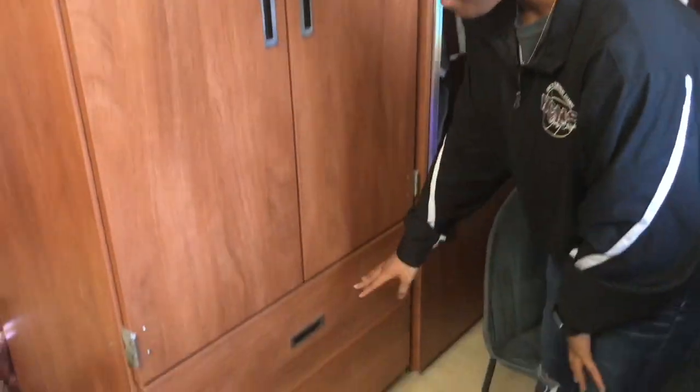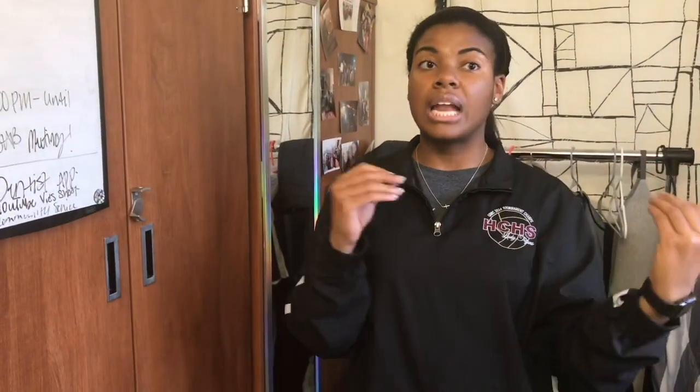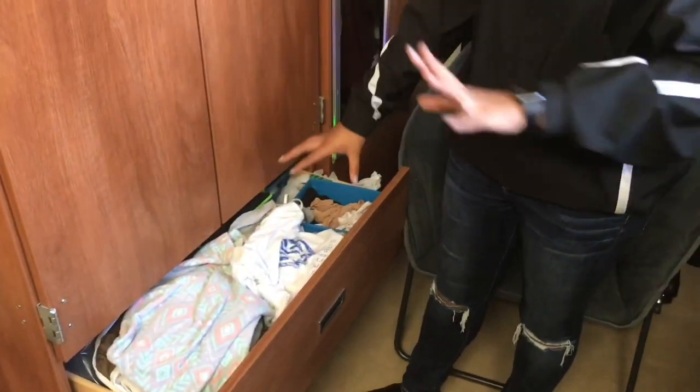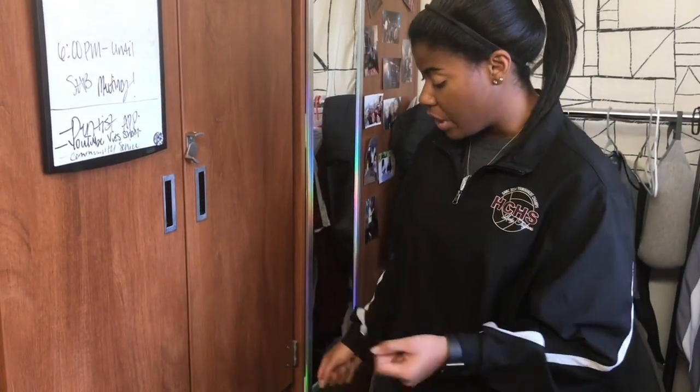Then the next part — my first drawer. I kept a lot of the same elements from my first room last year, like having my beauty drawer, my bathroom stuff, my designated areas. There are a lot of components from last year that I continued this year. So this is like my shower and bathing drawer — I have hampers, my iron, and my laundry stuff in here. Just a nice laundry and bathroom drawer.